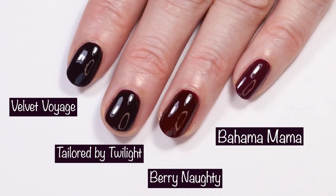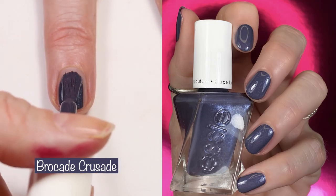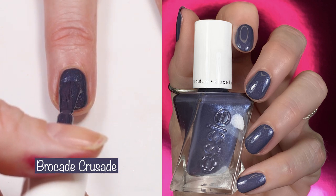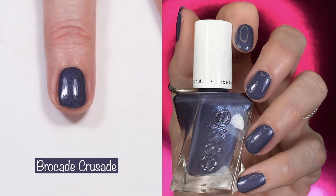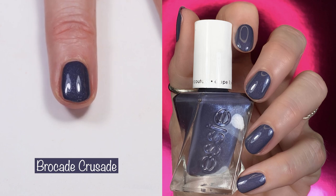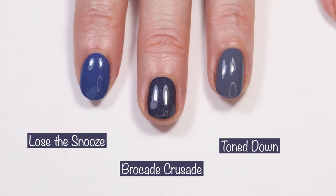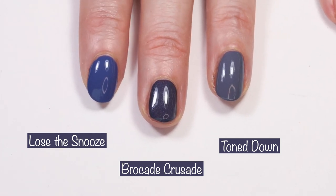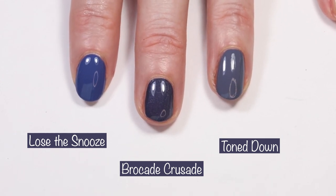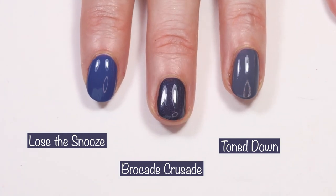Next up we have this gorgeous blue — Brocade Crusade. This is another one-coater. The formula on this one is to die for; it applies like butter. It's described as a slate blue with great undertones and tone-on-tone pearl. I don't have any blues in my collection similar to this polish. I compared it to Lose the Snooze and Tone Down, and compared several bottle shots off camera, but I have nothing like this gorgeous blue.